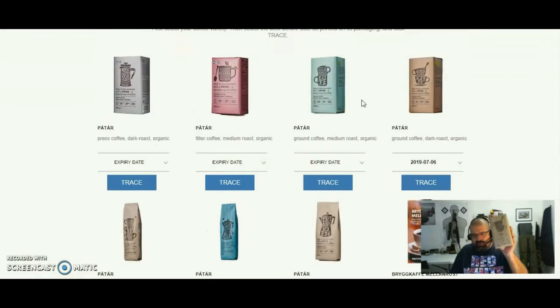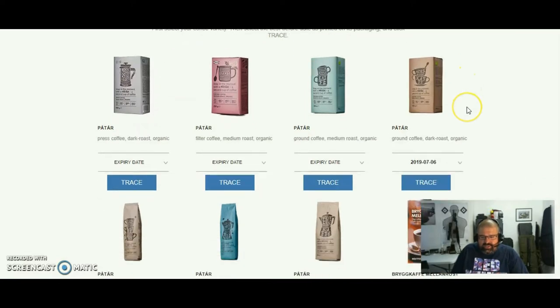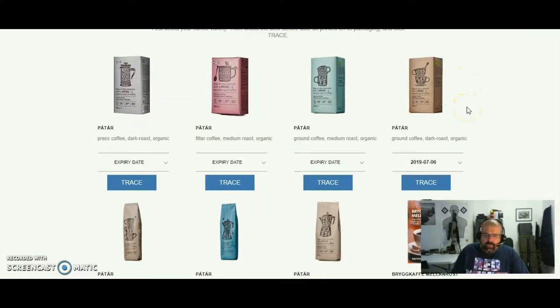All you've got to do is look at your package and figure out what package you have. I've got the Patar, which is on the top right-hand side — I don't speak Swedish, so I have no idea if that's how you pronounce it. So what we have here is ground coffee, dark roast, organic. Look on the top or bottom right corner of your package — you've got PD for production date and BB for Best Buy date. Find that date. The majority of the dates I've checked do in fact show a listing with the plantation and so on. If you find one that does not have the date, they do upload the dates and data continuously, so there is a chance you might not get the information, but the majority of dates do show it. My coffee expires on July 6th of 2019.